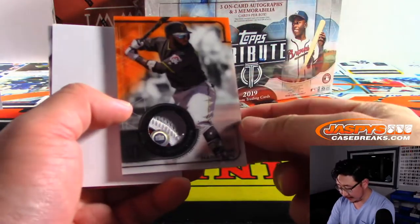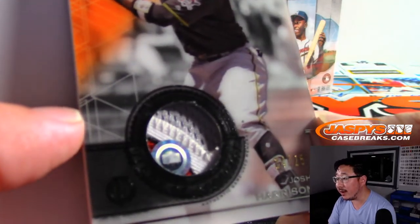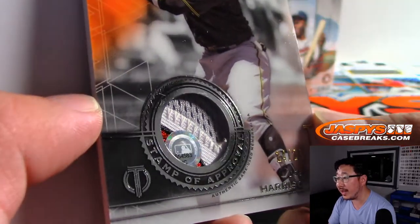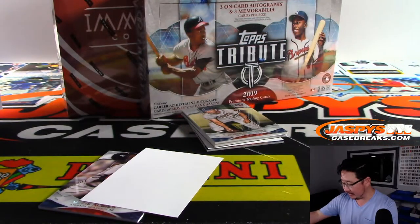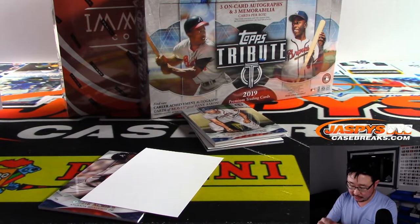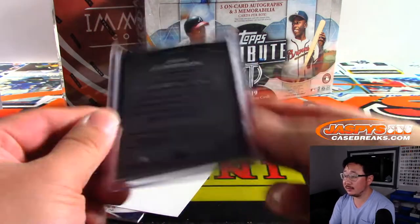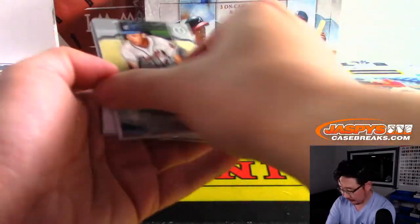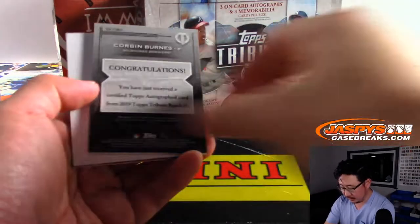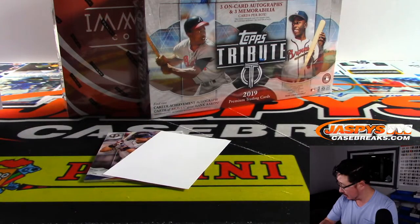We've got Josh Harrison, orange, 14 out of 25. Nice relic there — you've got the hologram sticker in there as well. You can look that up on MLB.com slash authentication and see the exact date where that jersey swatch was pulled, maybe look up the box scores and see if he did anything that day. Pirates — that'll be for Jeremy Anderson. And then Corbin Burns is your final autograph out of box one, out of 199. Brew Crew — Evan with the Brewers.